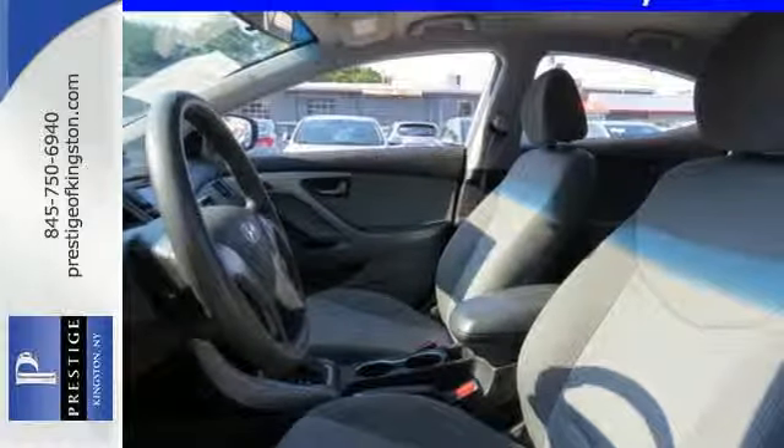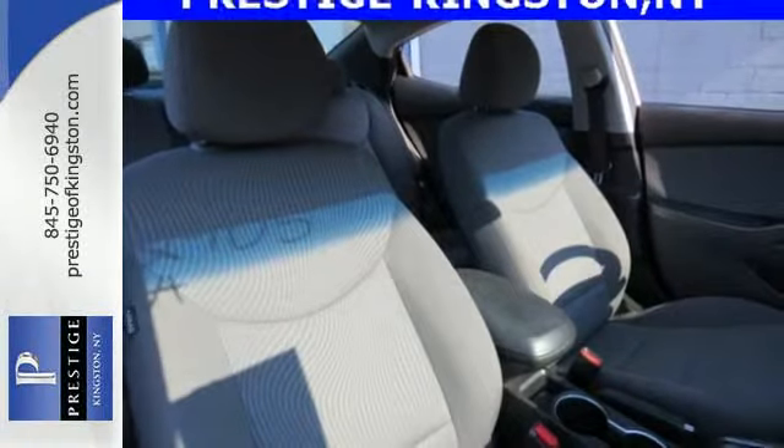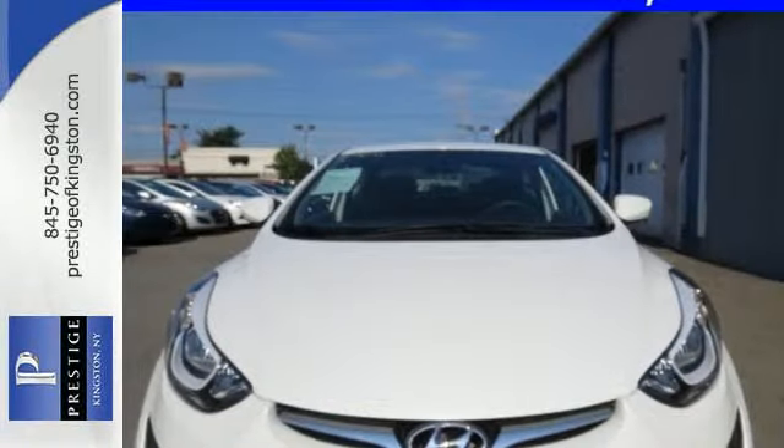Add to that outstanding fuel economy, and it's hard not to imagine yourself in this exceptional car. Don't just sit there — get up and go in this 2014 Elantra.